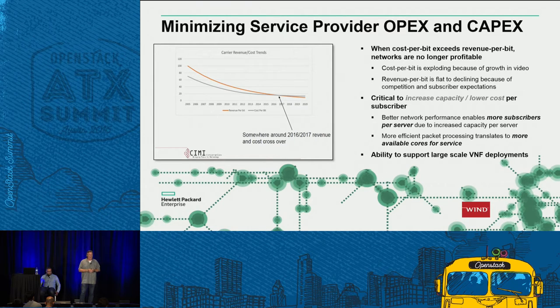Obviously, we can't let that happen. That's one of the reasons why NFV and SDN are so important today. We know it's happening because of the explosion in video traffic. There are really only two ways to fix it: increase the revenue per bit or decrease the cost per bit. Critical to solving that problem is increasing capacity and lowering the cost per subscriber — which is exactly what we're demonstrating with this increased vSwitch performance.